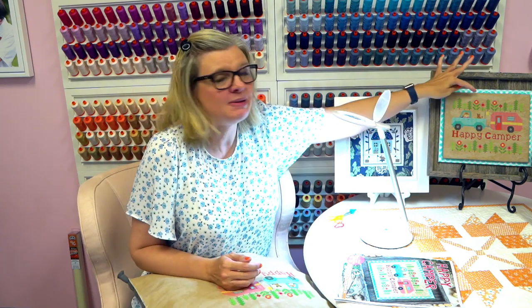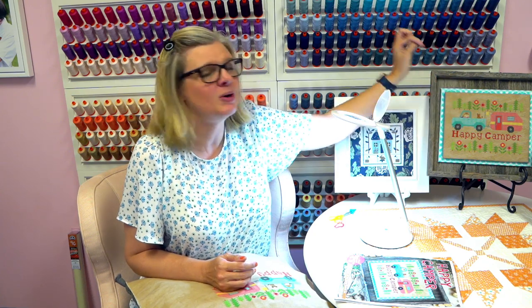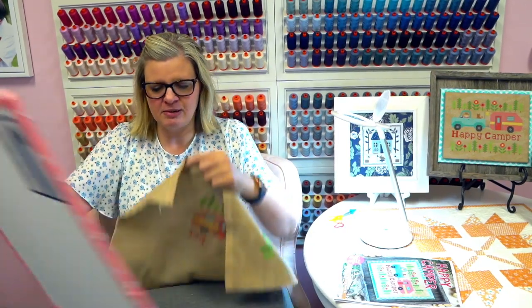The first two weeks we did the top, the third week we did the truck, then the camper, and now we're going to do the text. I have a ton of stuff for you after this. I'm going to start by showing you some things I've done to make mine different, because I think it's always good when you do a project to change it up just a little bit.